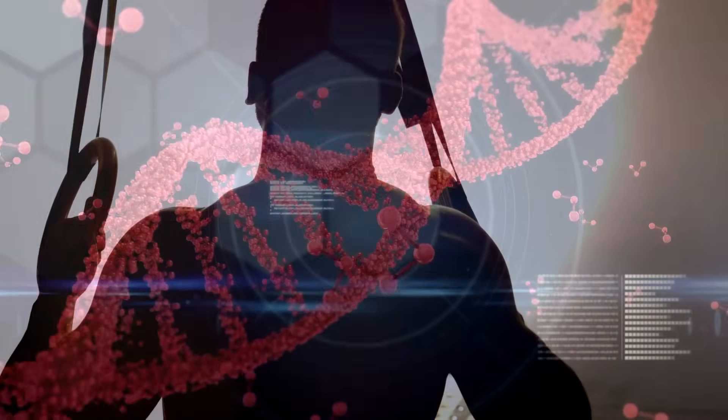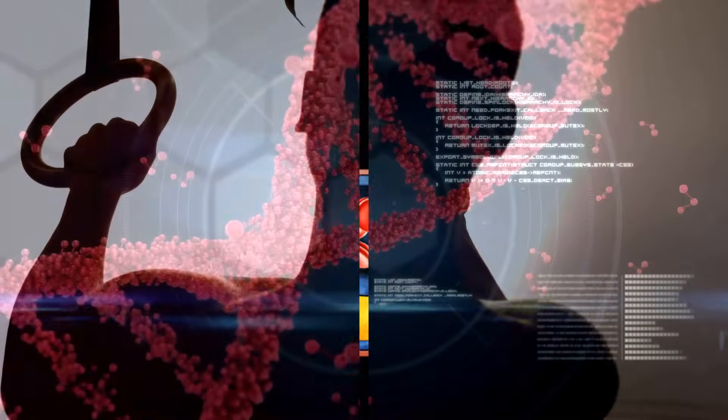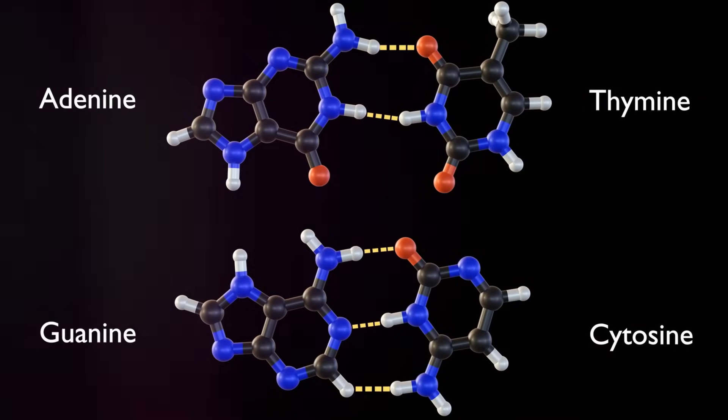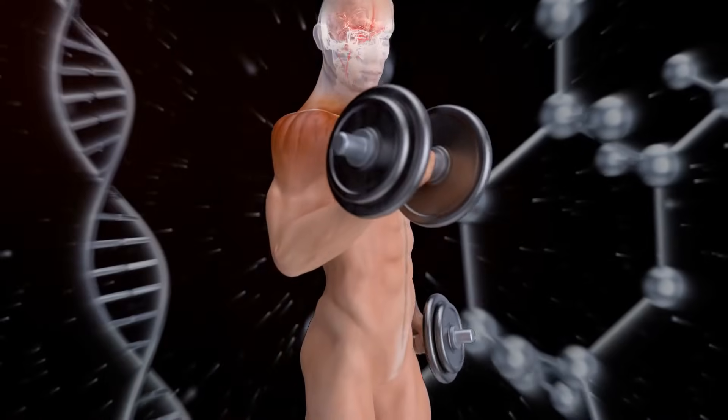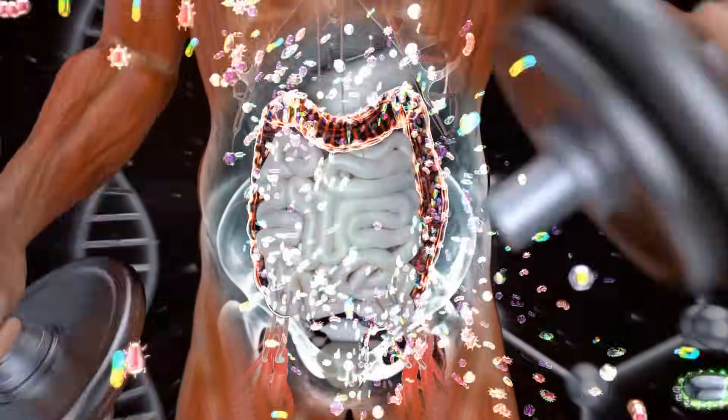So the more bioavailable a supplement is, the more effectively it can unlock your body's potential. Now you might be wondering: what makes a supplement bioavailable? Enter the power of nucleotides, oligopeptides, 17 amino acids, and minerals — these components are considered molecular-based supplements, making them highly bioavailable.